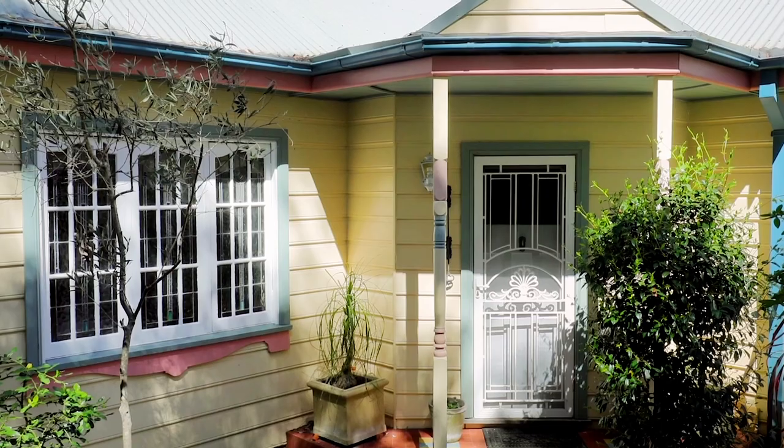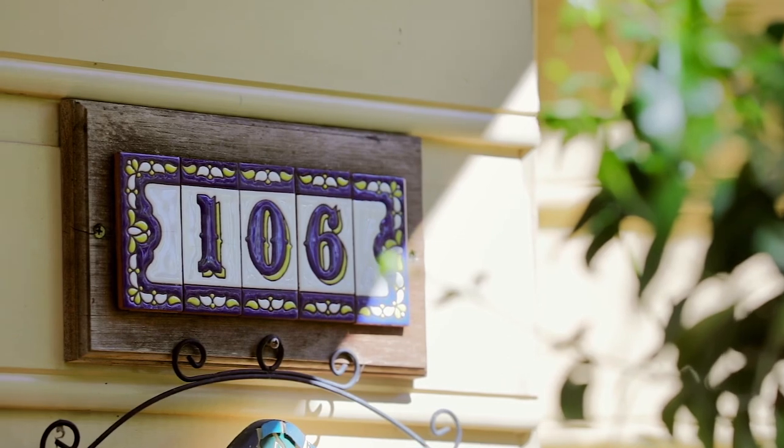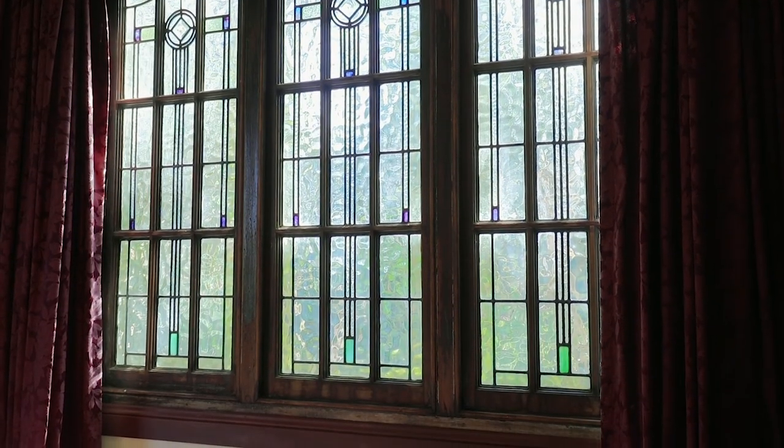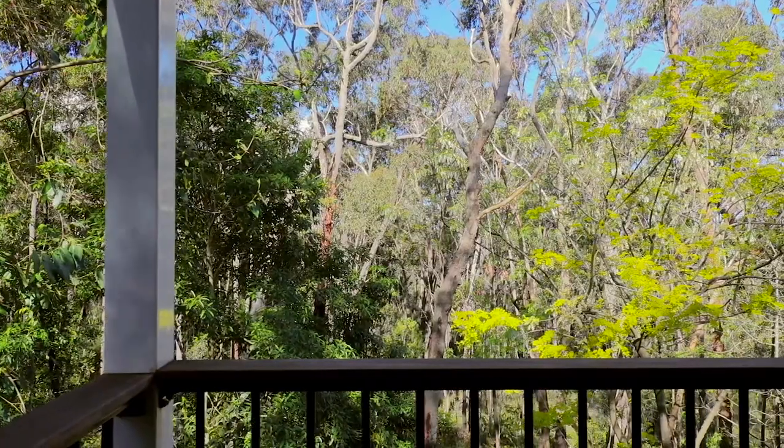Owner-built in 1999, steeped in the character of a bygone era with a sophisticated, modern layout. Overlooking a reserve, your privacy and serenity is assured.